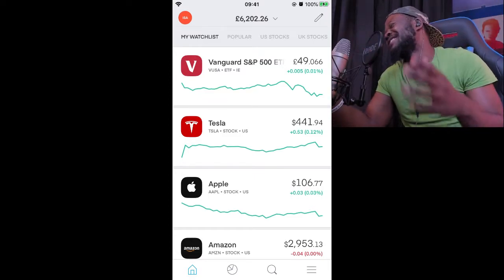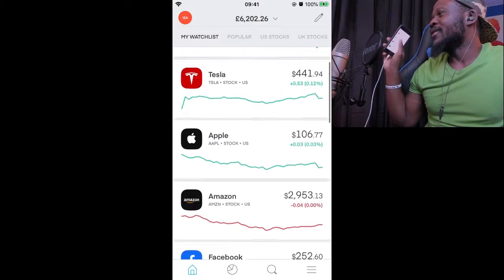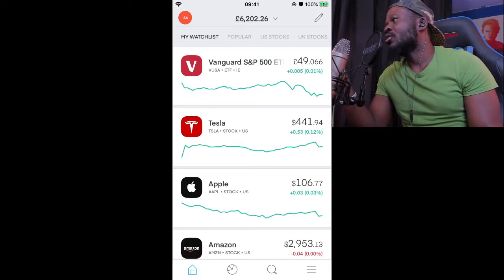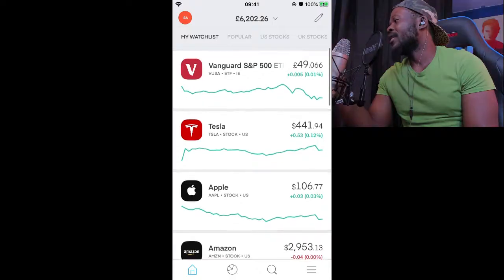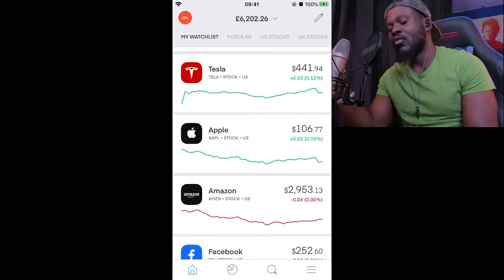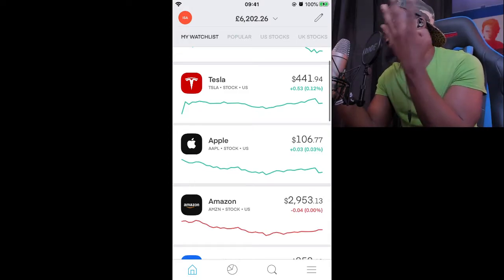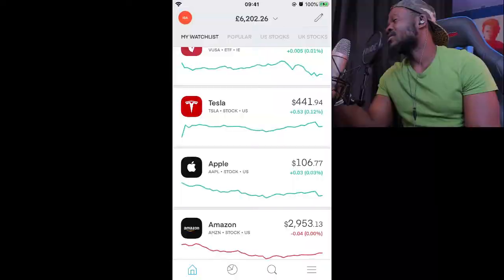We're synced into my phone right now and this is where Trading 212 comes in with what I think are the best strategies to make money. Trading 212 allows you to invest in fractional shares — meaning you don't need a full share. For example, on my watch list right now, Tesla is 441 pounds 94 pence for one full share, which is quite expensive.